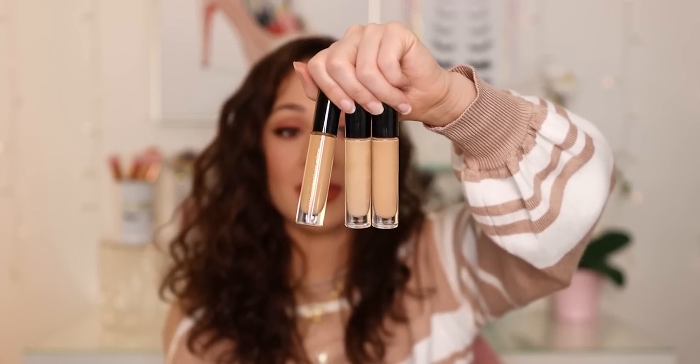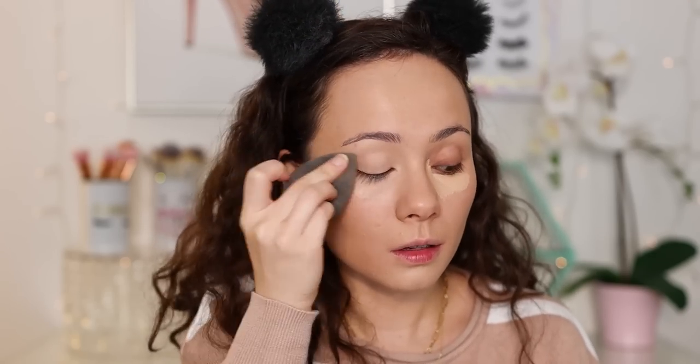Let's move on to concealer. I only have one concealer to talk about because it stole the show — the Pat McGrath Labs Sublime Perfection Concealer. I have three shades, which tells you how much I love it: one for brightening and under eyes, a skin tone one, and one for a bit more depth. My Too Faced Born This Way concealer is fighting with this one, but as far as this year goes, this was the best. It does not crease under my eyes, gives good coverage without being too much, looks nice and soft on the under eyes, and works really great for spot concealing as well.